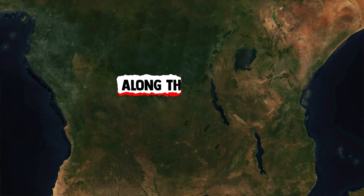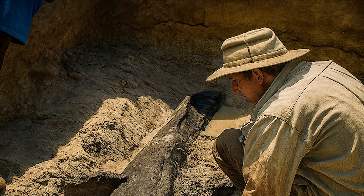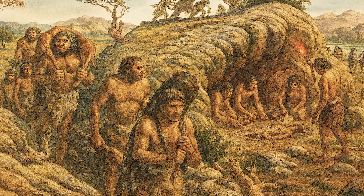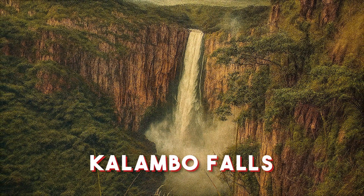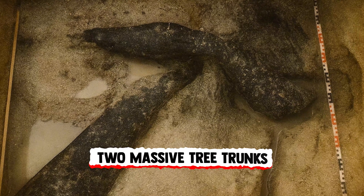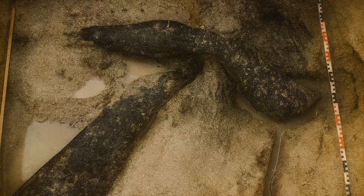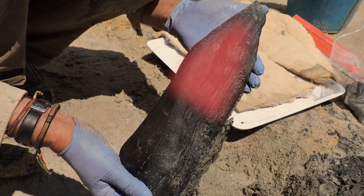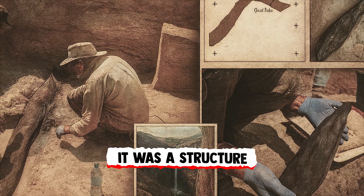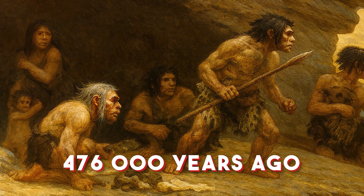Hidden deep in the heart of Africa along the roaring Kalambo River at the northern edge of Zambia, archaeologists have uncovered a discovery so astonishing it may rewrite the story of human ingenuity. Buried beneath layers of sediment at Kalambo Falls, two massive tree trunks were found — not haphazardly deposited by nature, but carefully shaped and interlocked. A deliberate notch had been carved into one of the logs, its ends tapered to sit perfectly atop another. This wasn't an accident of erosion or decay; it was a structure, crafted, cut, scraped, and assembled by the hands of a human ancestor nearly 476,000 years ago.